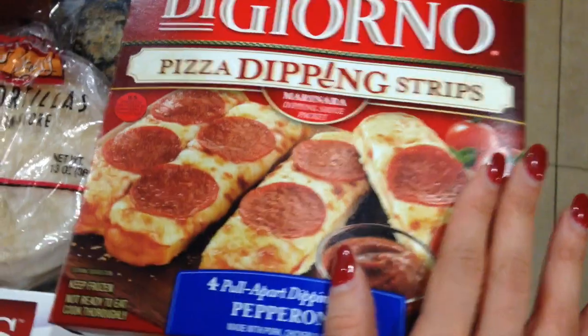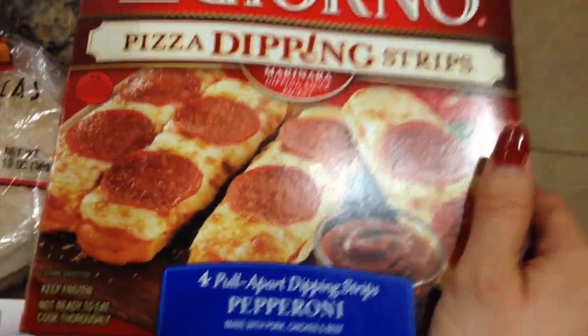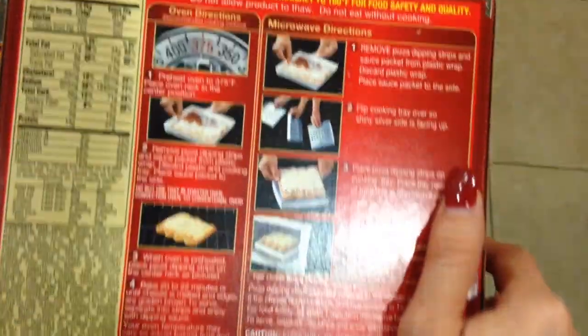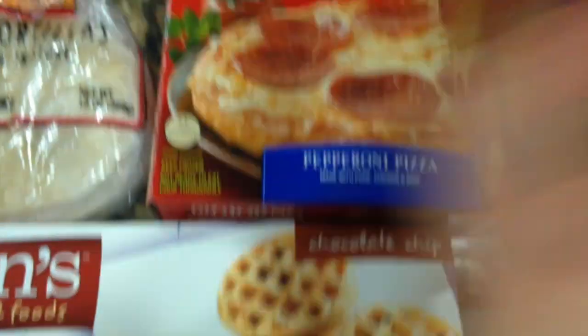Xander sometimes wants pizza, so we found these in the frozen aisle. Gill said they can be microwaved — looks like they take about three to three and a half minutes. We got three of them. I think that's pretty much it — let's take you through the receipt.